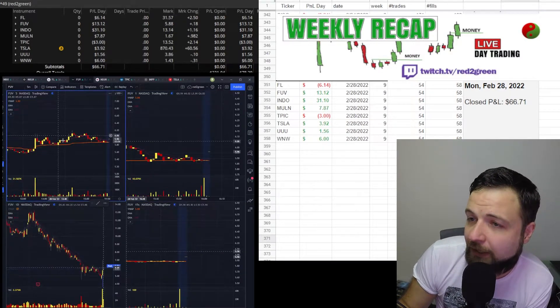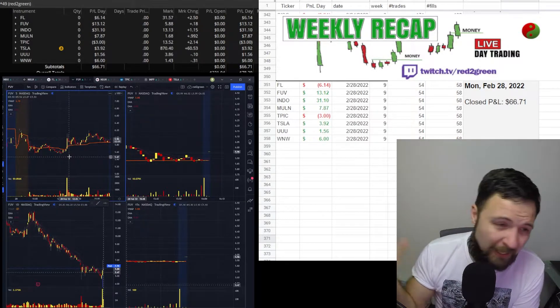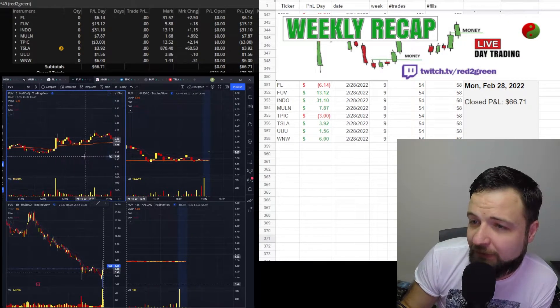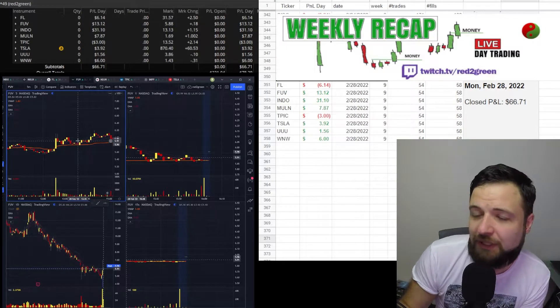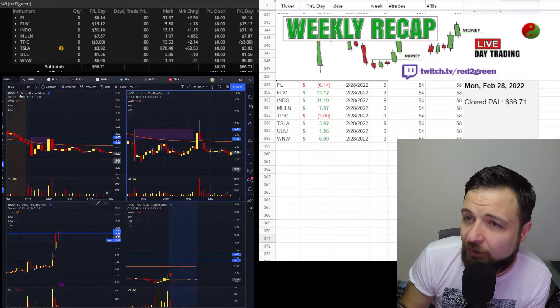FUEV was another one. It popped and I tried to get into that momentum pop. As you can see on the five-minute chart, it suddenly popped and I just traded a little bit — not much, just $13, very small share size.